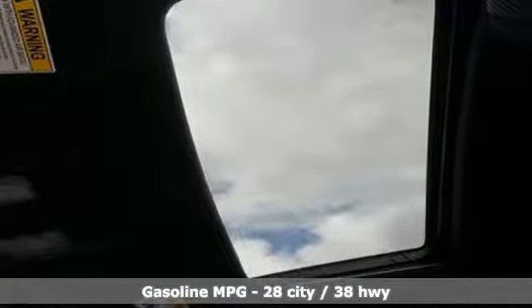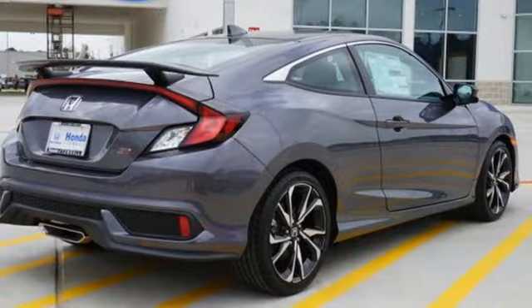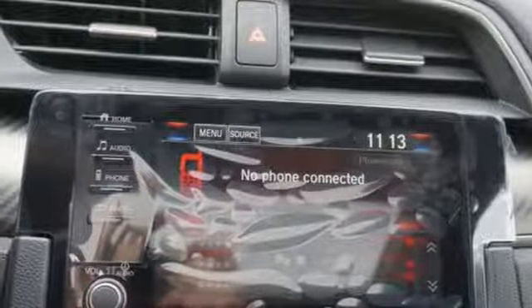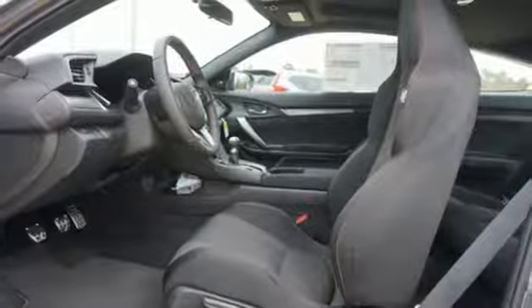Streaming audio, power heated mirrors, dual zone climate control, wireless phone connectivity, front heated bucket seats, manual transmission, express open and closed sliding and tilting sunroof, gas pressurized shocks, and turbo in-line 4-cylinder engine.